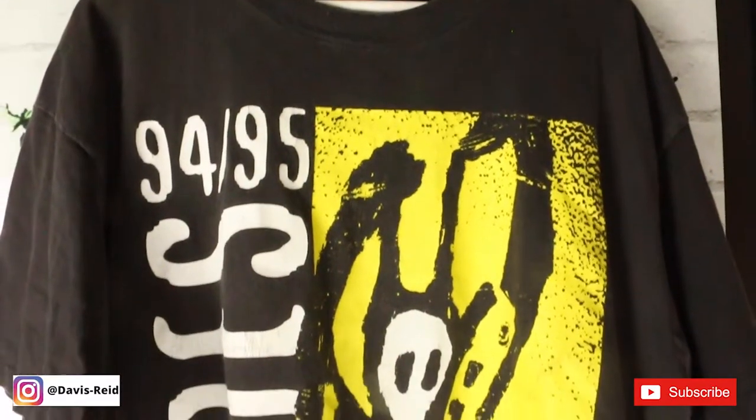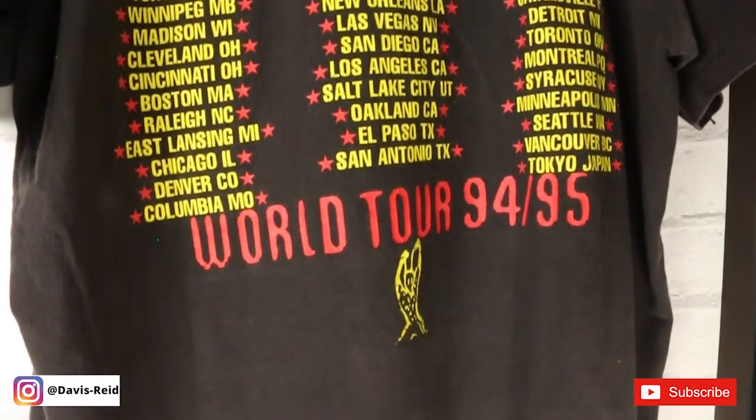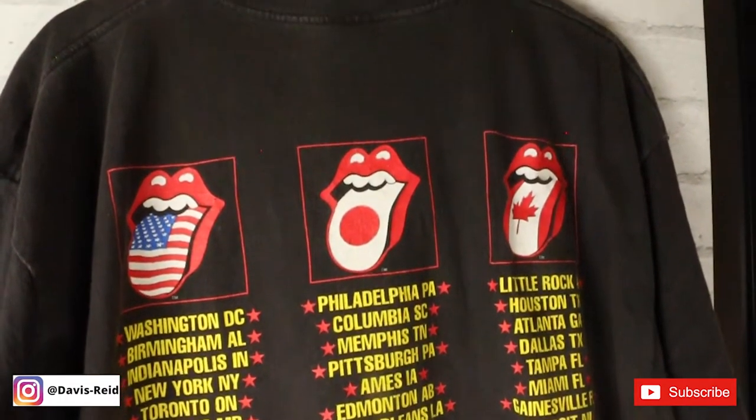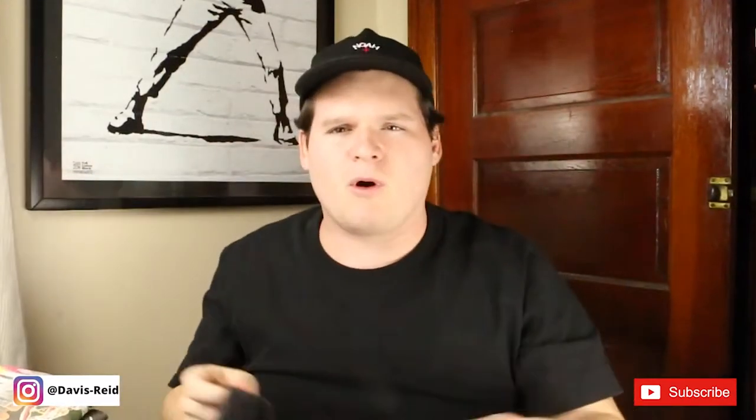This first one is the very first vintage t-shirt I ever purchased, and that is the 1994-1995 Rolling Stones Voodoo Tour. I got this off Etsy for like $35 back in 2014-2015. I'll have b-roll in so you can see the whole shirt.